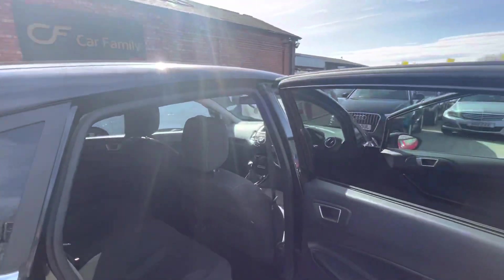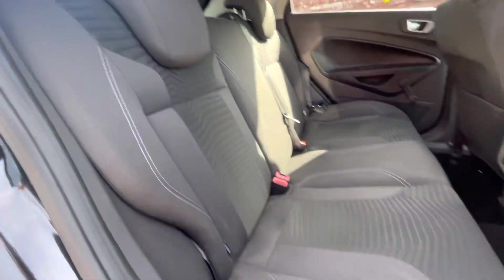In the back, you do have wind-up windows. There's plenty of space for passengers, with it being a five-door as well.